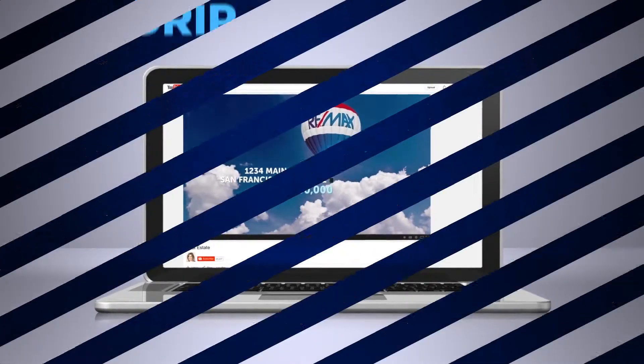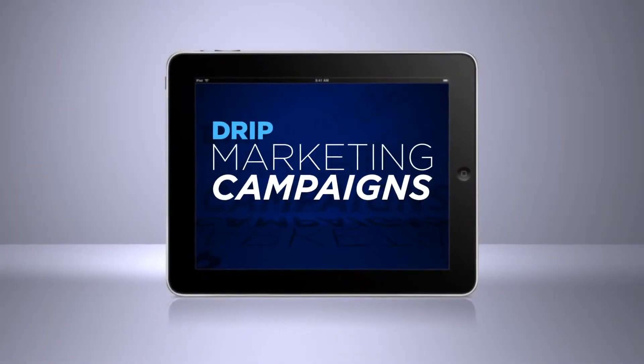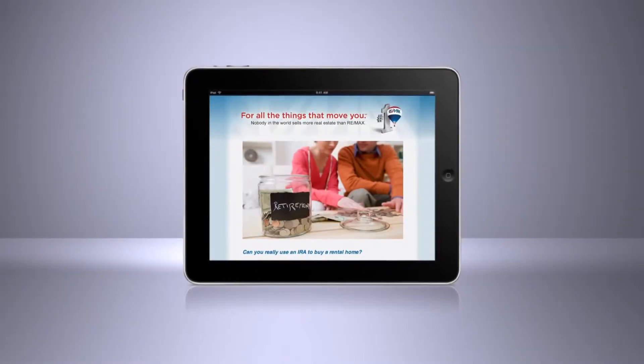It's almost too easy. The drip marketing campaigns speak to the interests of target demographics, including active sellers, first-time home buyers, investors, and more.